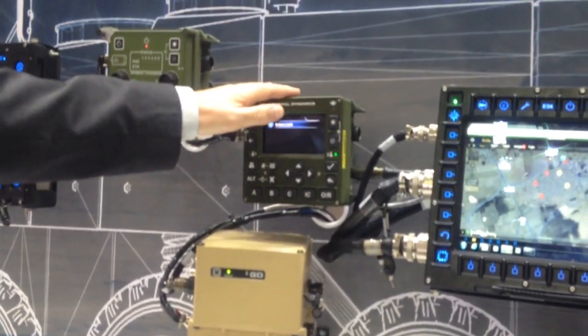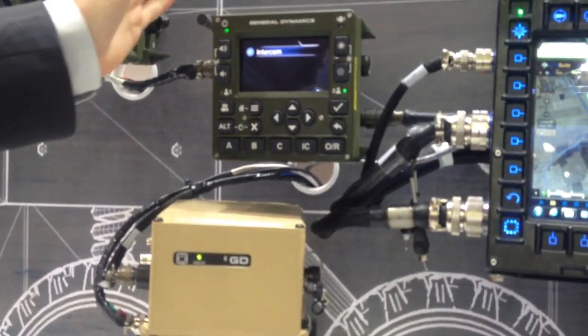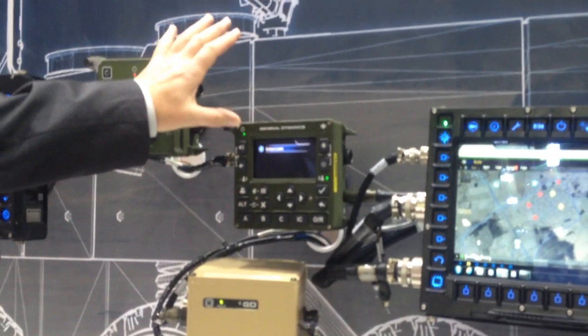From the tactical crew station, the user can program his radios, talk to other members of the crew, and talk through the radios to other vehicles. Those are the two main parts of the system.